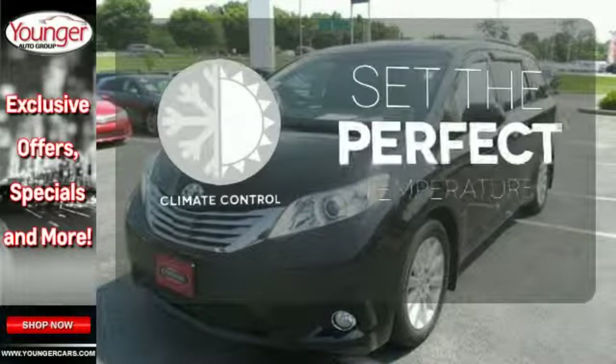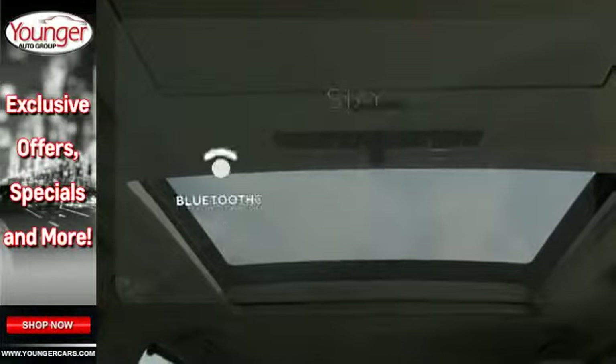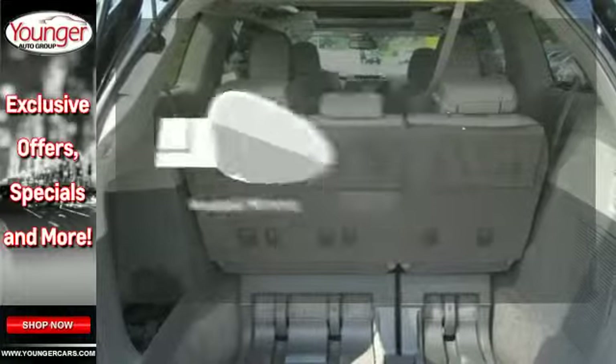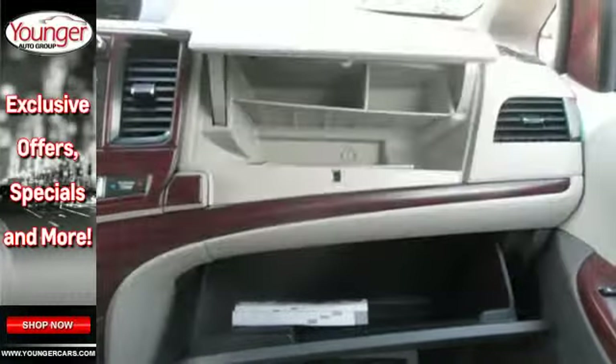The climate control lets you set the temperature exactly where you want it. Bluetooth wireless technology keeps you in command and in touch. Heated mirrors mean never worrying about ice obstructing your view. Stop in today and test drive this minivan.